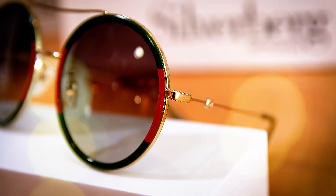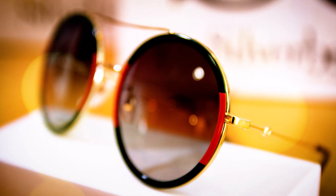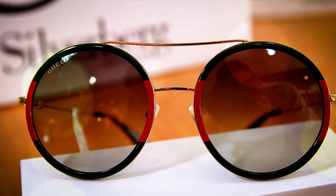At number 5, we have the beautiful Rando from Gucci. Rando has been fantastic the last couple of years, here with the iconic red and green Gucci colours.